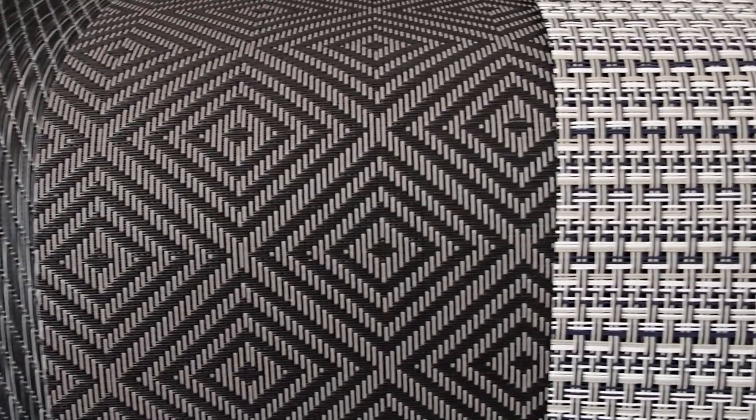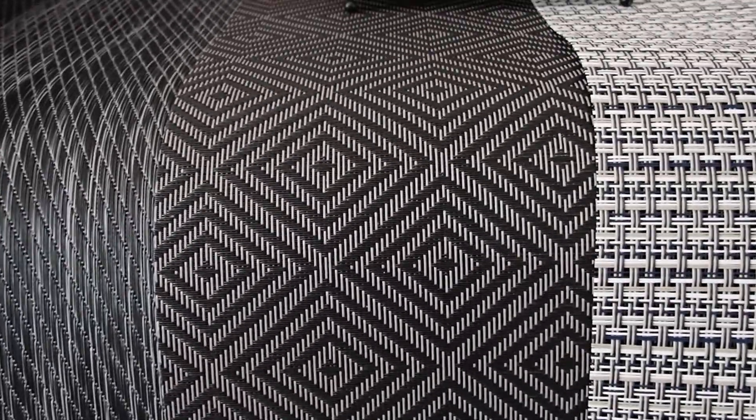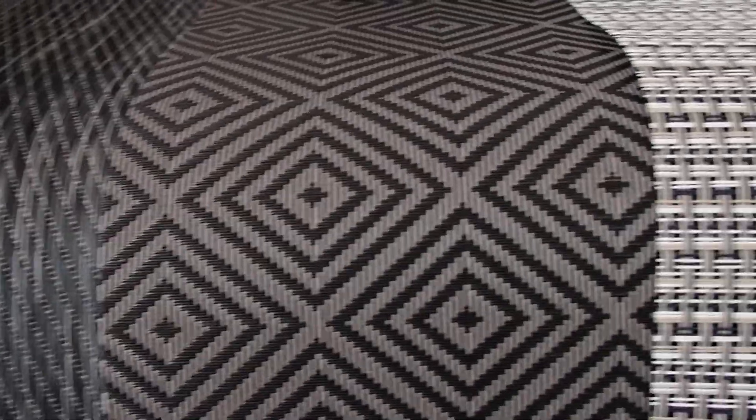Hello YouTube viewers, thank you so much for tuning in. Today I am facing a flooring decision-making dilemma with these floorings I have here. These are actually placemats from the Dollar Tree — when the Dollar Tree was still charging a dollar, I bought them, and I am glad that I did, because now they are a dollar twenty-five. But I already have them.